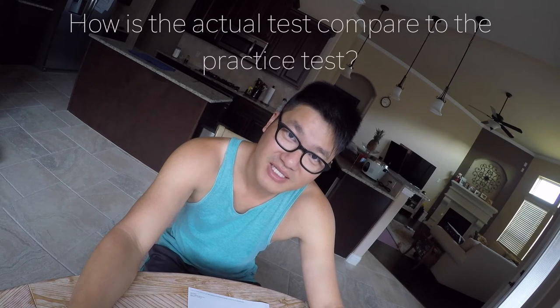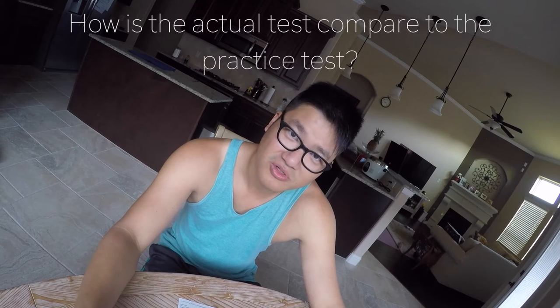How does the actual test compare to the practice tests? There were some questions that were exactly the same as in the online test prep. If not identical, the question or the answer choices were rephrased, but the concept was almost the same. I'd say five to ten questions were exactly the same. The percentage of each topic was about the same as the FAA topic breakdown on their website.